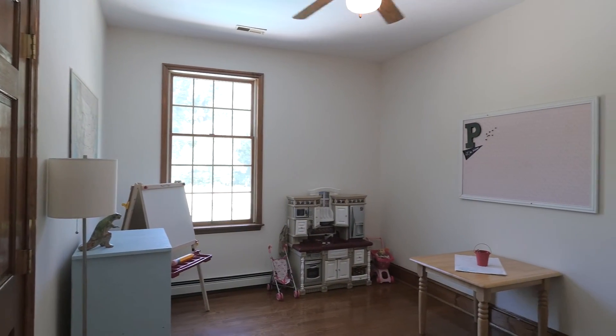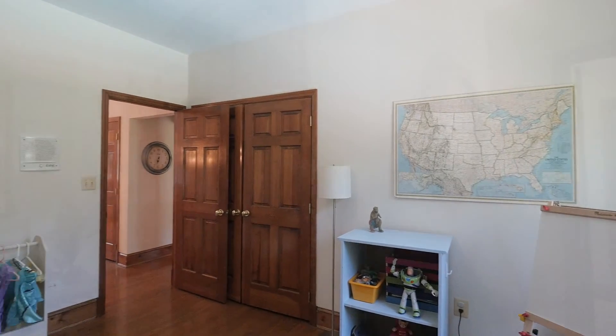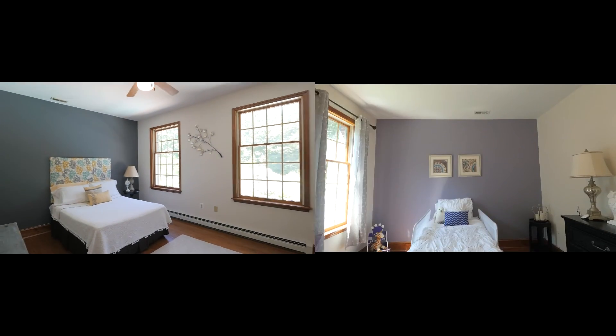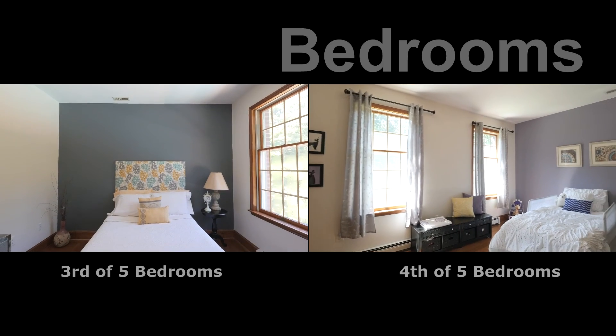A second bedroom is to the right of the stairs with a ceiling fan and a large closet. There are three more bedrooms and a full bath on this floor. These next two bedrooms are nicely sized, bright and cheery, with hardwood floors and ample closet space.